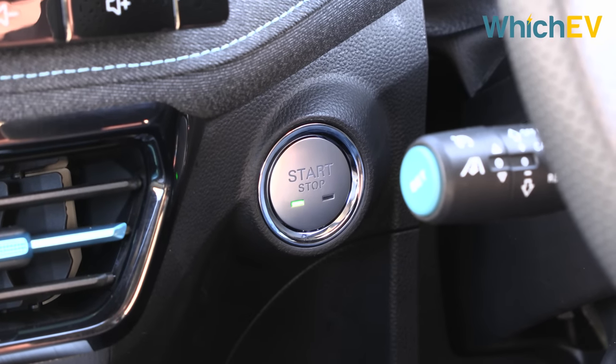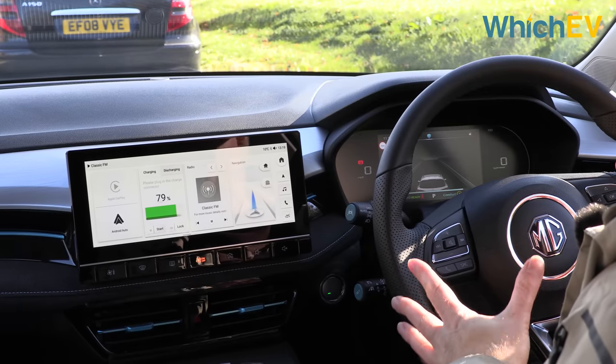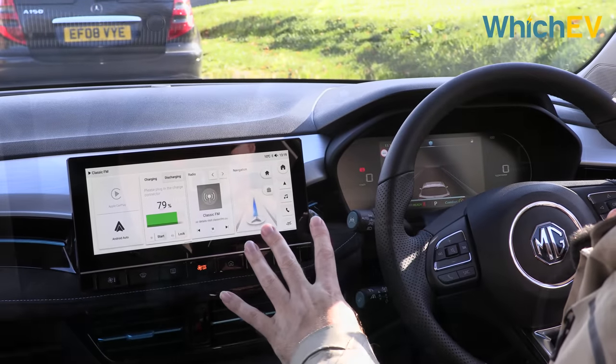Turning the system off and on doesn't have any keyless action — you have to use this start/stop button. Aside from the way this car looks, the other really big upgrade is in this infotainment system, which is brought bang up to date with the latest MG4.